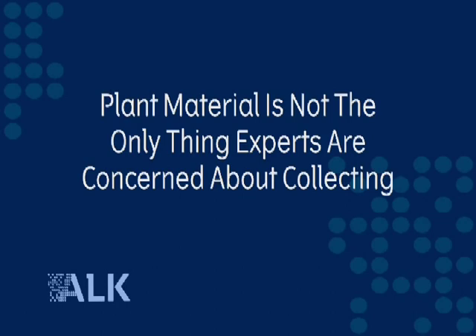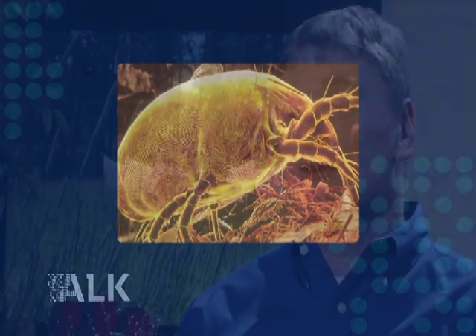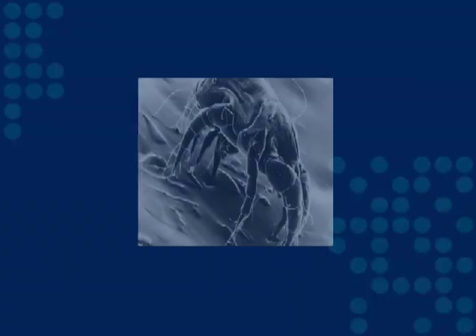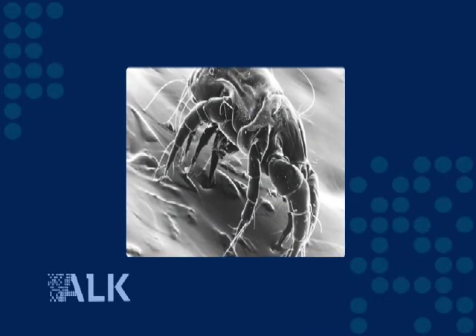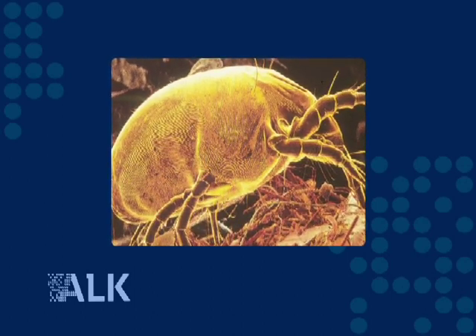Plant material is not the only thing experts are concerned about collecting. Other allergens, like epithelium, venom, and insects, have their own collection processes, many of which have been pioneered by ALK. For example, mites — we have the largest mite operation in the world. It's estimated that a little over a quarter of the population in the United States is allergic to house dust mites, so that's no insignificant number. Room temperature or slightly warmer temperatures are what house dust mites like to live in — they especially love your beds, and they're very hard to avoid.